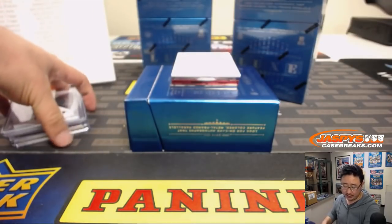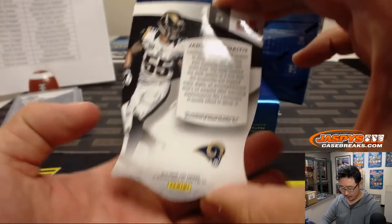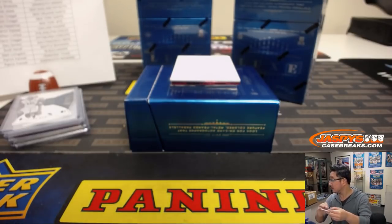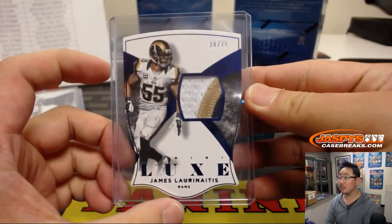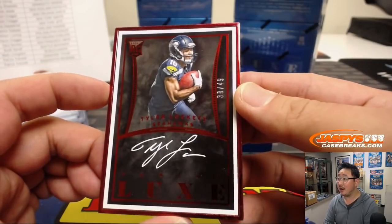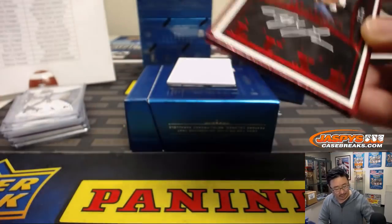Revolution Basketball is next, Dennis. There's James Laurinaitis, 20 out of 25, three-color relic for the Rams. Patrick Kaye on the board. And then we've got Tyler Lockett, White Out Ink autograph, 38 out of 45. I'm always a sucker for framed autos.